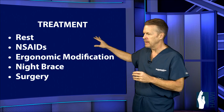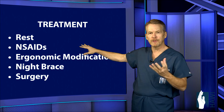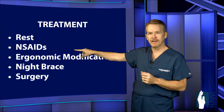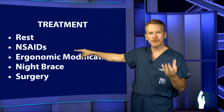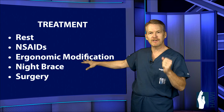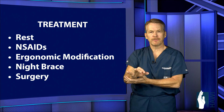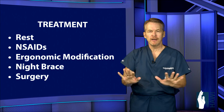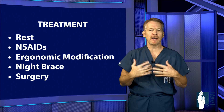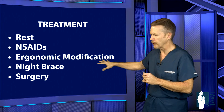For conservative treatment, the first step is resting the arm — putting the elbow, wrist, and hand at rest. NSAIDs, or anti-inflammatory medications, help reduce inflammation within that tight space. Ergonomic modifications are also important: get the elbow off hard armrests, support just the forearm in a comfortable position at the keyboard, and reduce the amount of repetitive elbow, wrist, and finger movement.